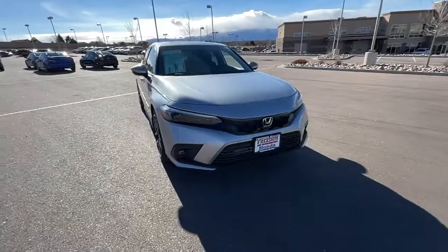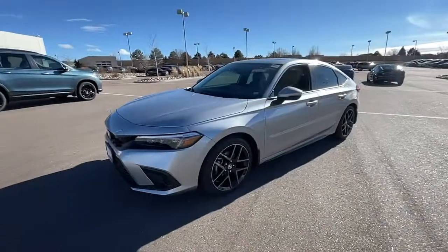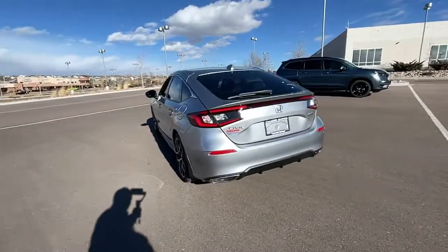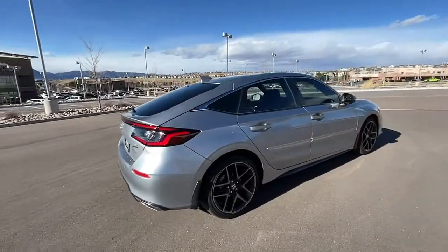Get acquainted with the 2022 Honda Civic. You'll look smart and sporty in the Civic sedan. It packs sophisticated style, impressive fuel efficiency, powerful performance, and advanced safety and connectivity technology. Best of all, it's simply a joy to drive.